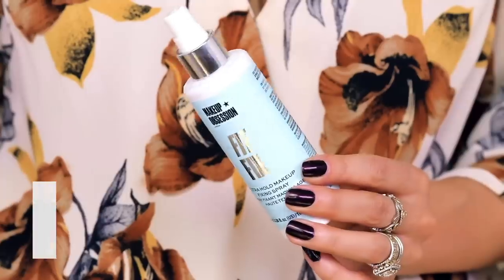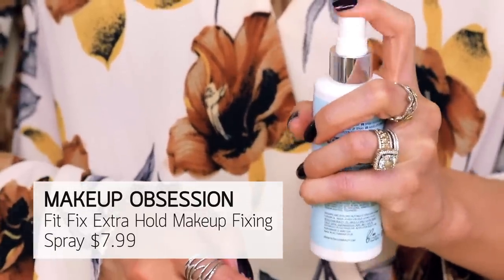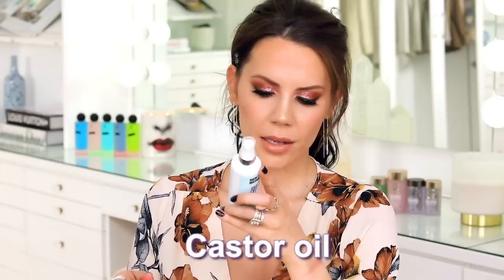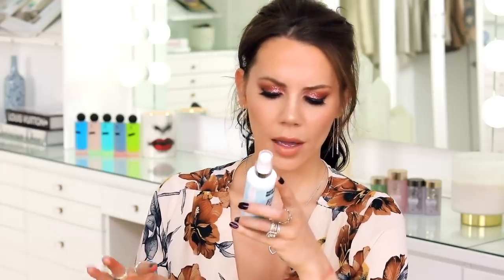Also the Makeup Obsession Fit Fix — this is an extra hold makeup spray. It has denatured alcohol, castor oil, and aloe, which is great. It has a few good and a little more drying ingredients, kind of similar to an Urban Decay All Nighter. The thing I don't like is it leaves a sticky feeling. I don't want to feel anything — I want to feel like I'm naturally this way. I don't want to be aware of my makeup. The texture of sticky just makes me uncomfortable.